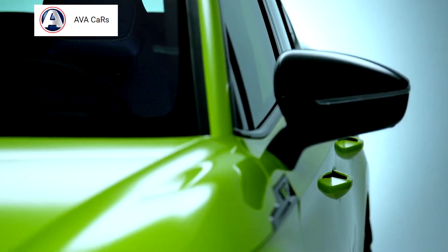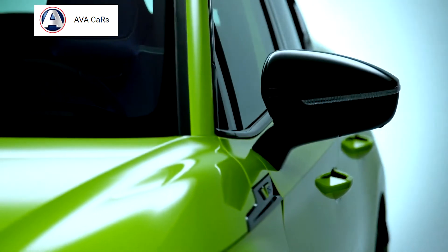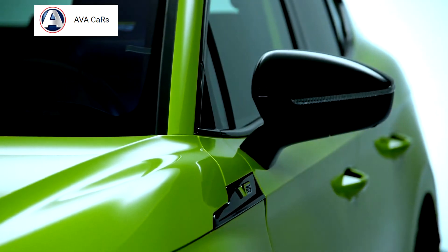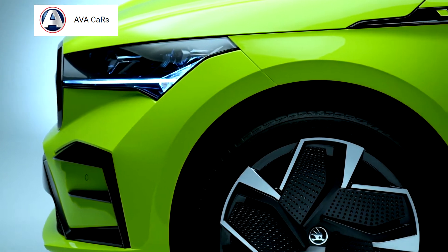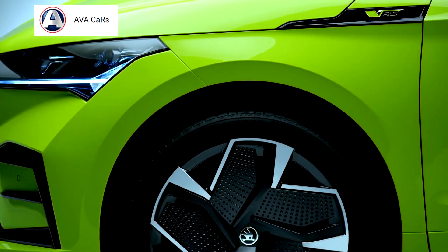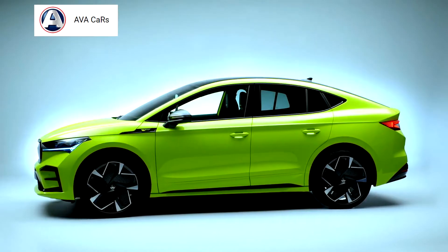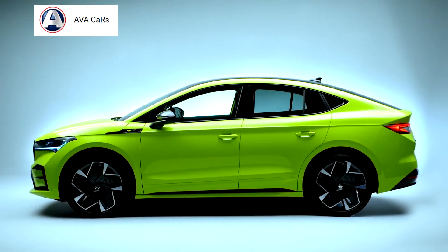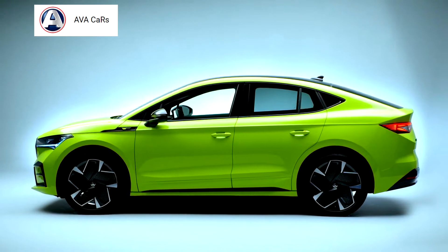Due to its composition and long wheelbase, the MEB modular electric car platform enables new options in terms of body proportions and design. As the high-voltage battery for the drive system is fully incorporated into the underbody, and because electric vehicles don't have a transmission tunnel, the space available for rear-seat passengers is also particularly generous.